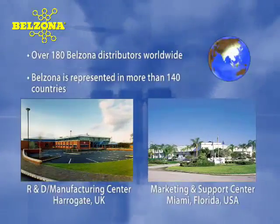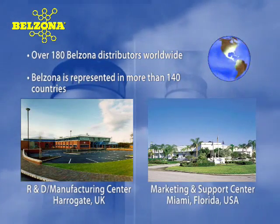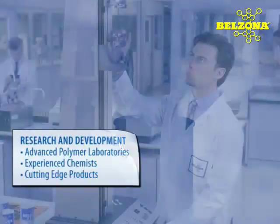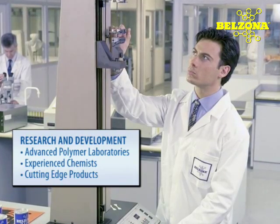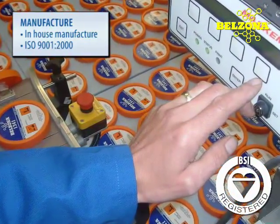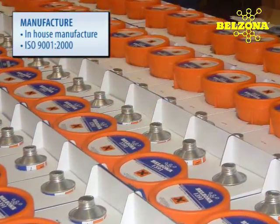Belzona offers an alternative to conventional repairs and provides our customers with the best support through unmatched local technical service, which can be found around the world. Our R&D has consistently presented the most cutting-edge technology and product development in the polymer industry. We are an ISO 9001 registered organization, assuring our customers a reliable and consistent source of materials.